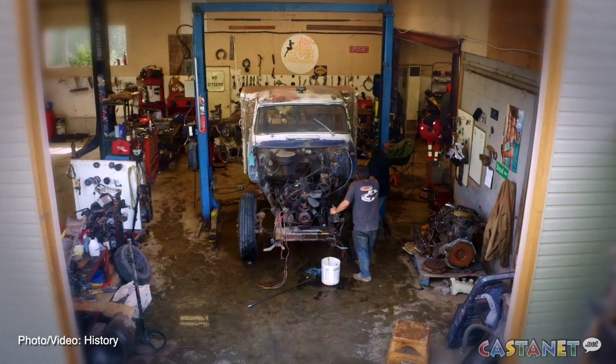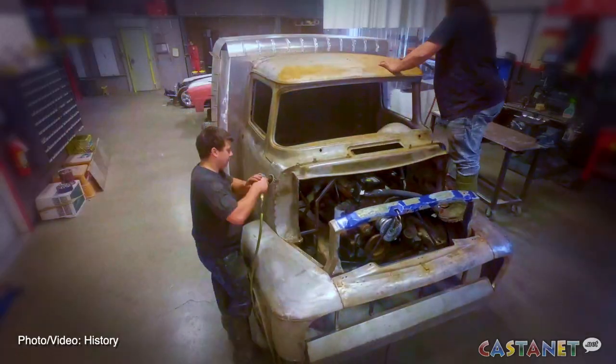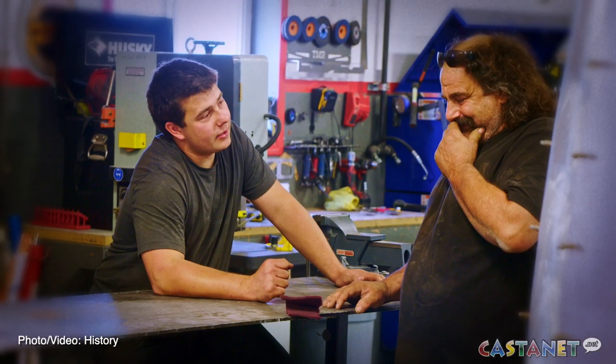Here in Rust Valley, Okanagan — one of the greatest places in the world, I do believe. The Okanagan seems to have a very large car culture, and there's a lot of good, talented people here. A lot of good shops.